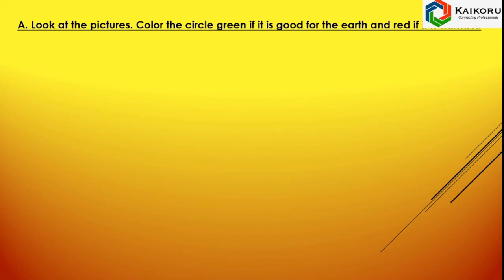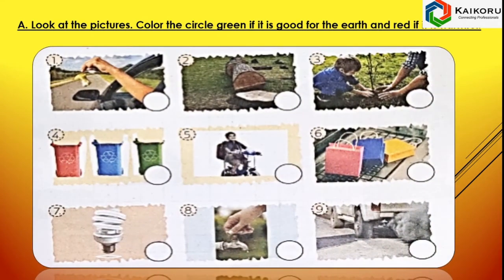Look at the pictures. Color the circle green if it is good for Earth and red if it is harmful. Pictures number 1, 2, 7, and 9 are marked as red. In the first picture, the man is throwing garbage on the road. In the second picture, trees are being cut. In the seventh picture, natural resources are being used to generate electricity and hence they are wasted. In picture number 9, the bus is emitting lots of smoke and creating air pollution. Hence, these 4 pictures are marked in red — they are harmful for our Earth.